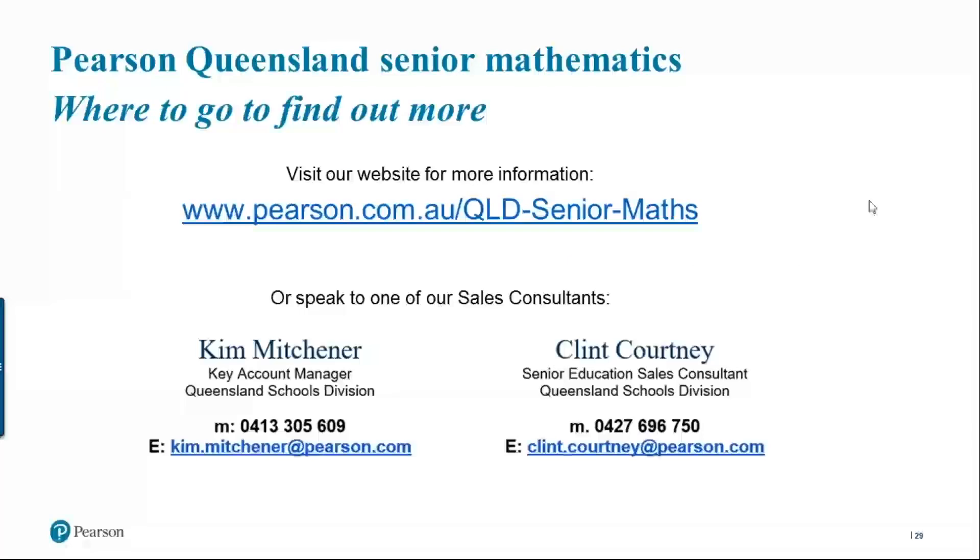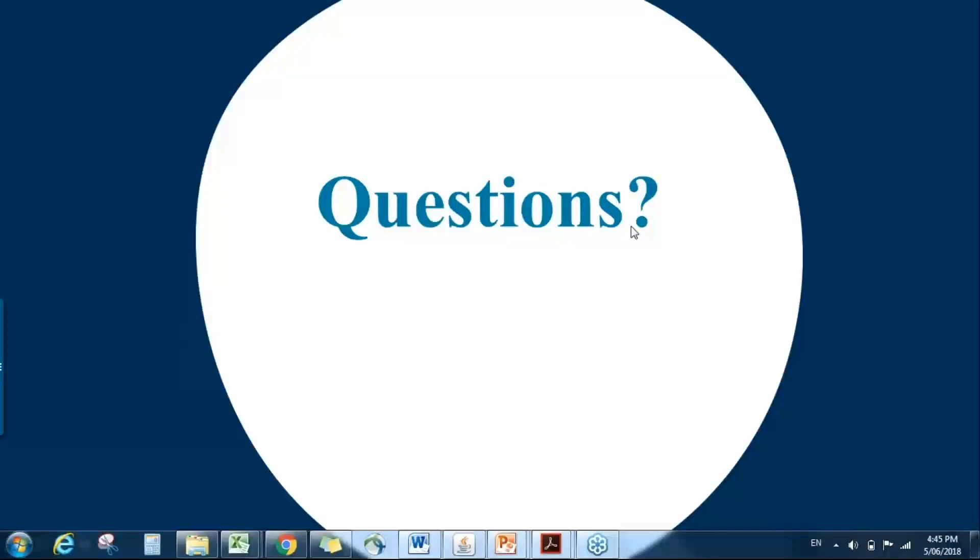If you have any questions or would like more information, please visit our landing page at Pearson.com.au — Queensland Senior Maths. If you'd like a copy of the syllabus audits or the examination handout, please phone or email Kim and Clint. If you do have questions after the presentation, feel free to contact the sales consultants and they will pass any detailed questions on to me. Thank you very much for your attention and joining us today.